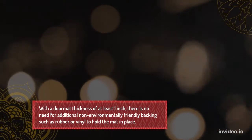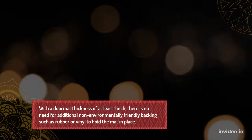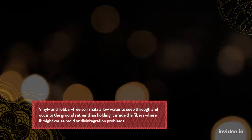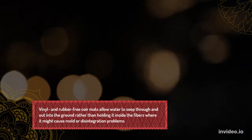With a doormat thickness of at least one inch, there is no need for additional non-environmentally friendly backing such as rubber or vinyl to hold the mat in place. Vinyl and rubber-free coir doormats allow water to seep through and out into the ground rather than holding it inside the fibers where it might cause mold or disintegration problems.